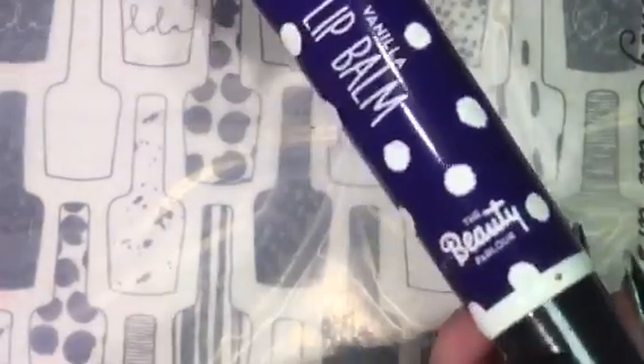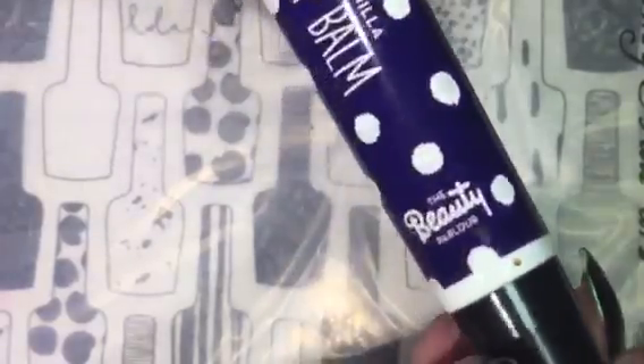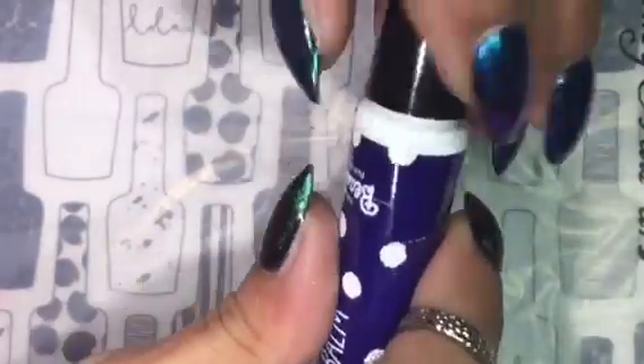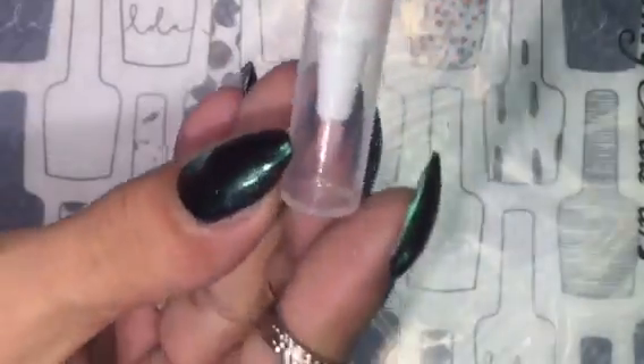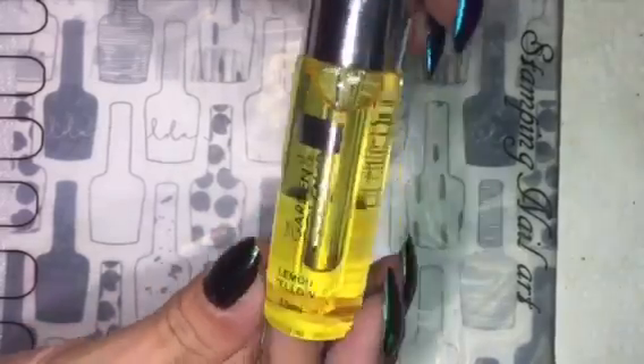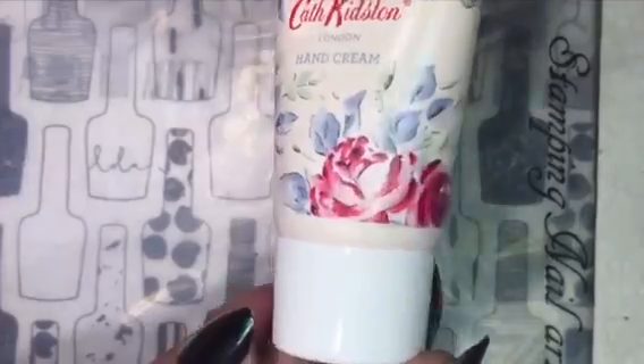I also received this lip balm, which I keep on my desk. This is a cuticle pen and it smells of strawberries. I also received this very cute hand cream.